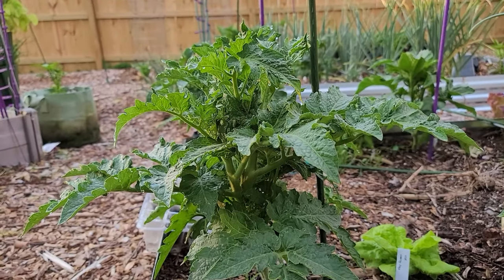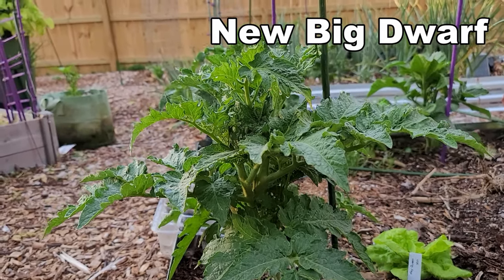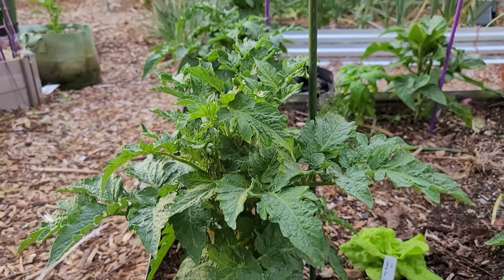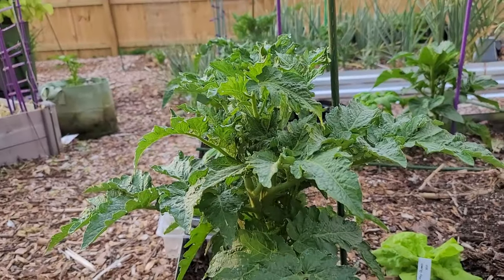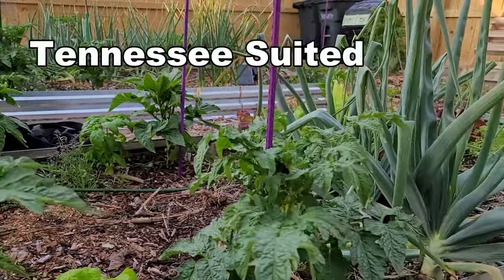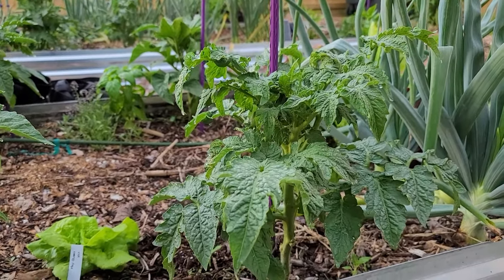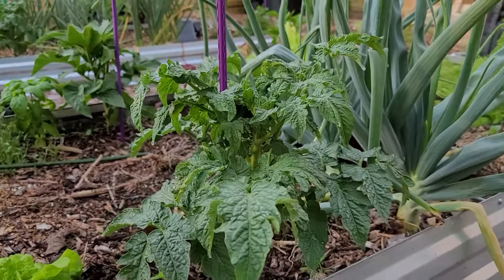Let's take a look at the dwarfs. This is New Big Dwarf and it's looking really nice compared to how I've grown it in the last couple of years - beautiful looking plant so far, probably about two feet tall. Next to it we have Tennessee Suited. I had not planned on growing this plant this year, but I had a little bit of extra space so I thought I'd go ahead and grow it. This is supposed to have striped tomatoes.